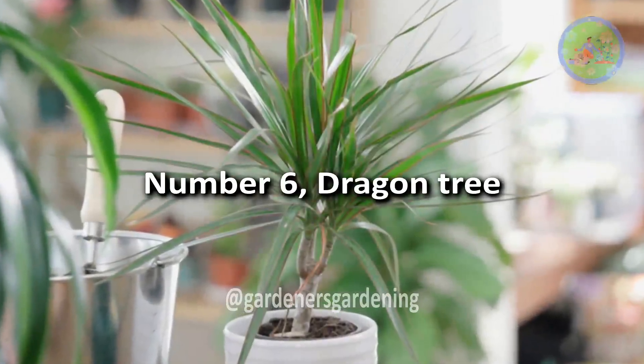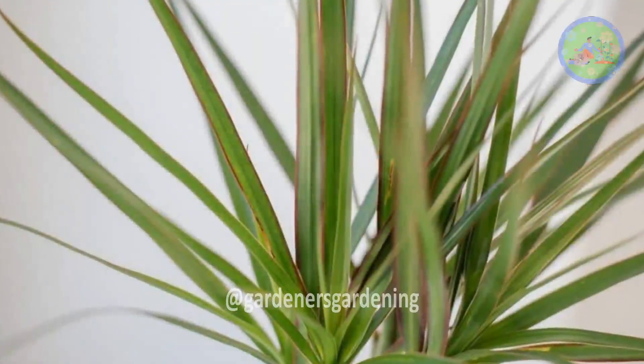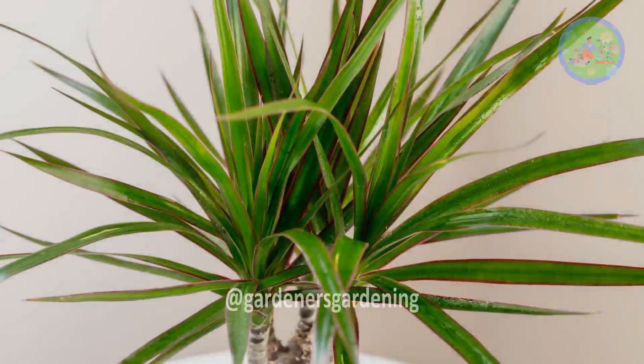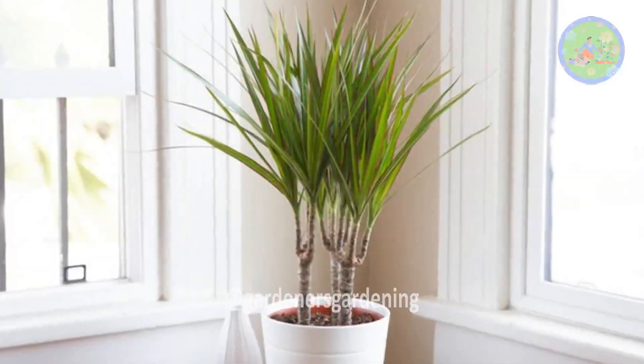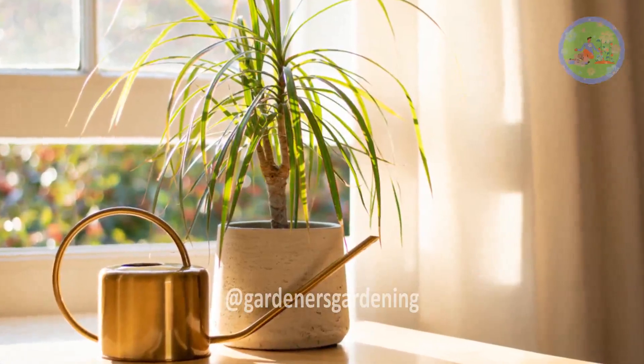Number 6: Dragon Tree. This Dracaena variety is a very popular house plant originating from Madagascar in Africa. This plant helps purify the air and can endure a fair amount of neglect. It doesn't need direct sunlight, daily watering, or any other special care.